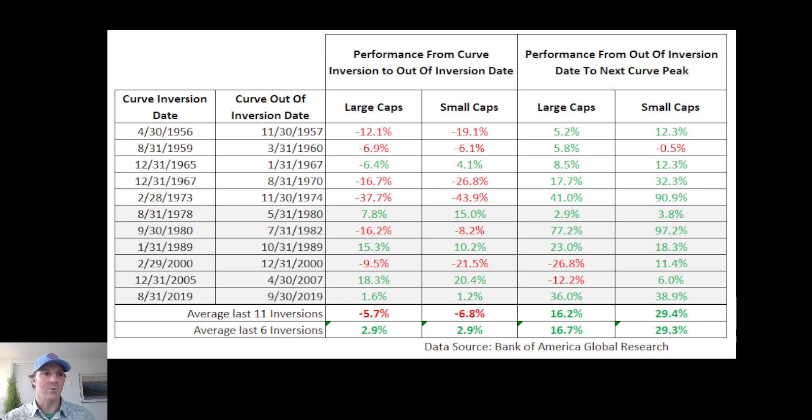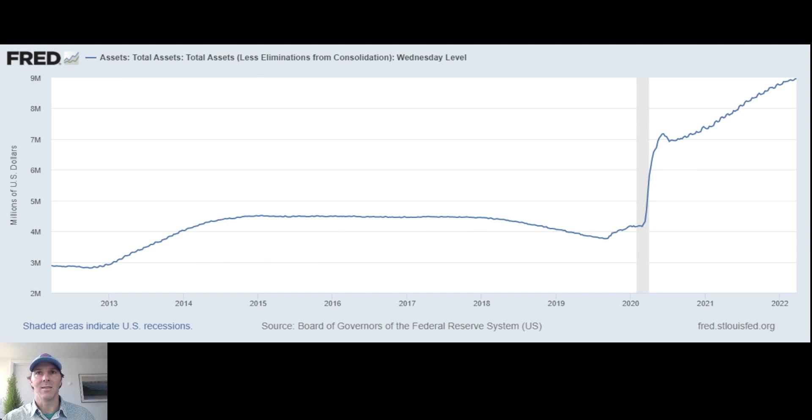If we turn to that chart here, you can see that the balance sheet is at a record high — nearly $9 trillion. As they start to taper, that theoretically should have an upward impact on yields, so it's going to impact the yield curve. Just another moving part — we're going to have to see how all this comes together.